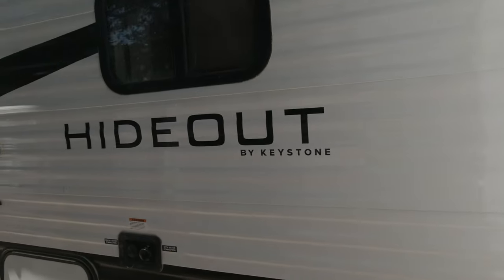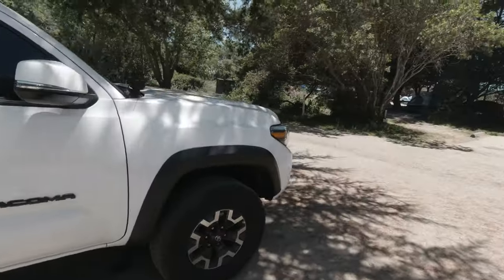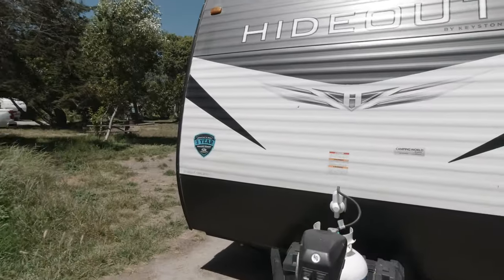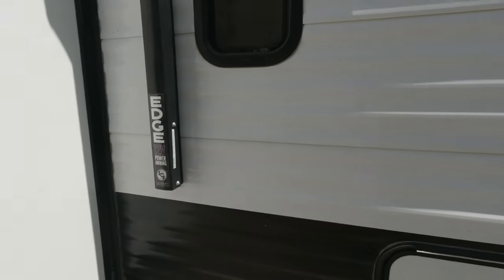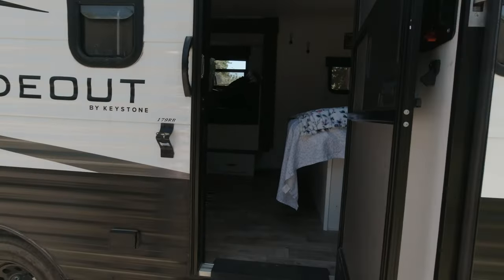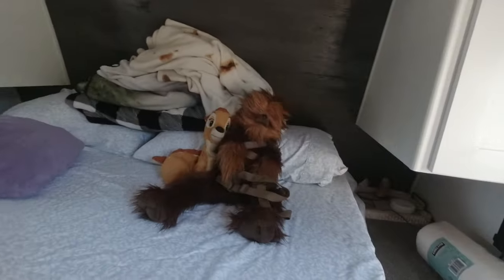The Hideout has the slide pulled out. I want to give you a tour — as you can see the door, the bed is made.